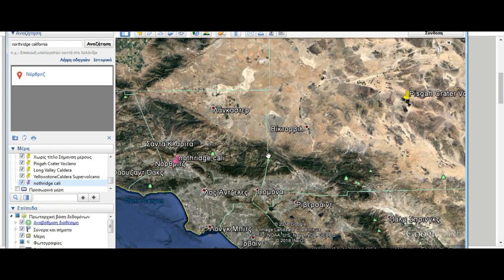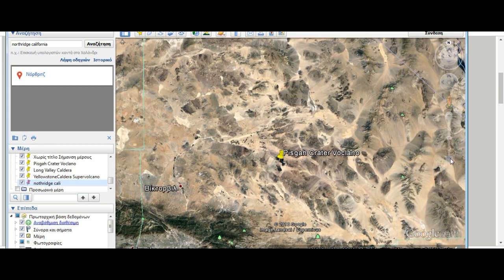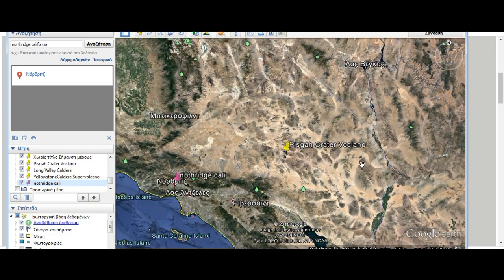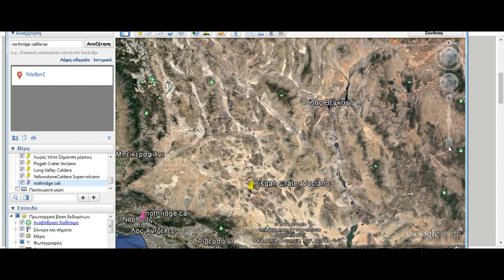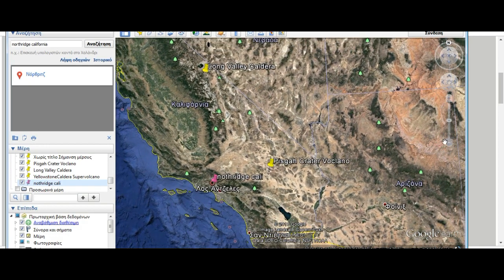The San Bernardino Mountains are on the other side of Pisgah Crater. This here is a volcanic field — San Bernardino Mountains. And this is where you had the earthquake swarm yesterday, going on a tangent pointing towards Yellowstone.